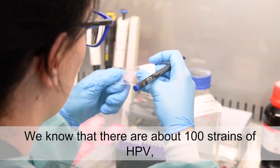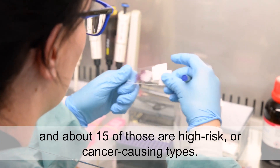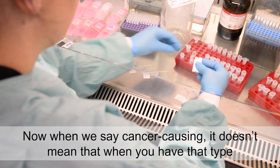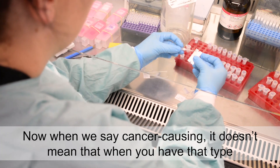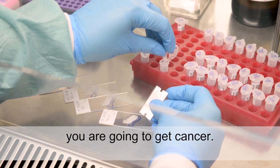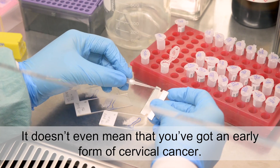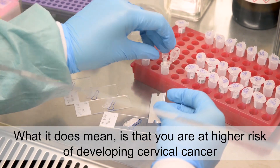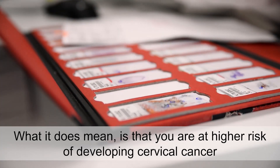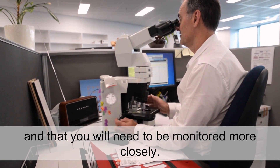We know that there are over 100 strains of HPV and about 15 of those are high-risk or cancer-causing types. Now when we say cancer-causing, it doesn't mean that when you have that type you are going to get cancer. It doesn't even mean that you've got an early form of cervical cancer. What it does mean is that you're at higher risk of developing cervical cancer and that you need to be monitored more closely.